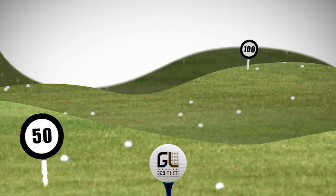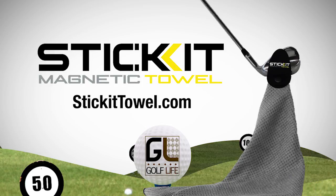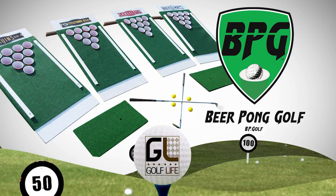Welcome back to Golf Life, your golf lifestyle show. Sponsored by Fat Scooters — the all-electric modern scooter coming to a course near you at FatScooters.com. And by Stick It, the innovative magnetic towel and range finder strap at StickItTowel.com. And by Beer Pong Golf — get your customized golf game for your next party or event at BP.GOLF.